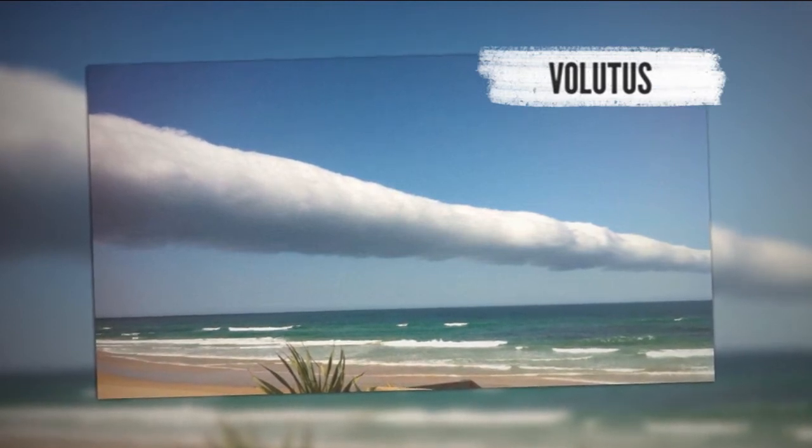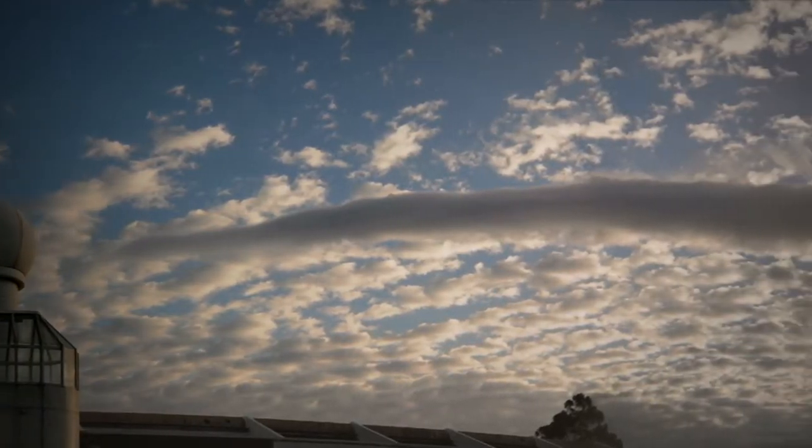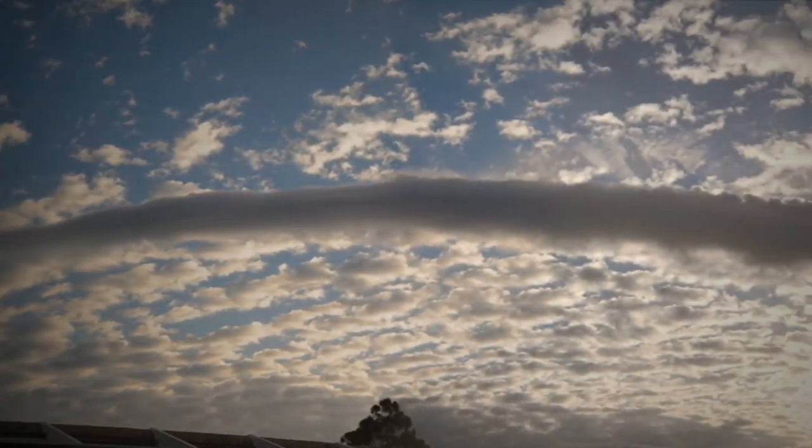The Atlas now includes a brand-new species called the volutus, or roll cloud, that many Australians know as the amazing morning glory cloud spotted way up north.